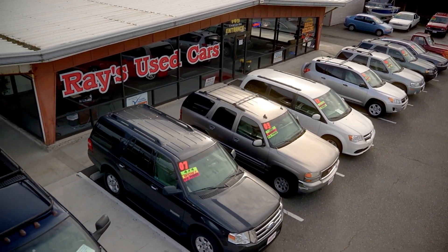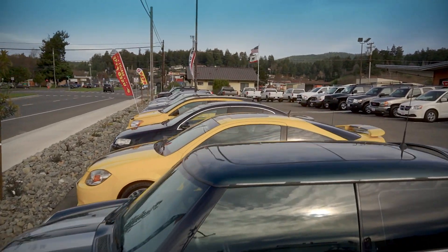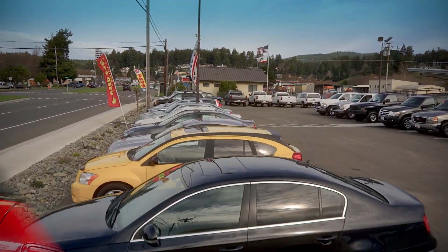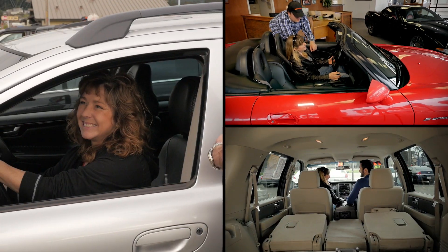How does Ray's Used Cars make buying a quality used car easy? First, Ray handpicks each car on the lot and has them inspected by a qualified mechanic, so you don't have to. Then, Ray's warranties most vehicles for three months or 3,000 miles.